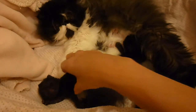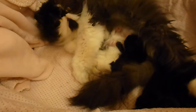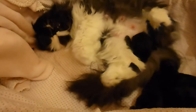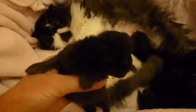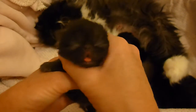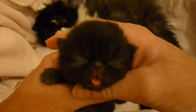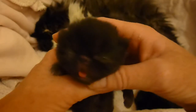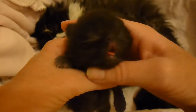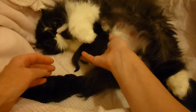They just got done nursing. She had two boys and two girls. This is a girl. You can see it's going to be very hard to see them — it's very hard because they're black. That's a girl.